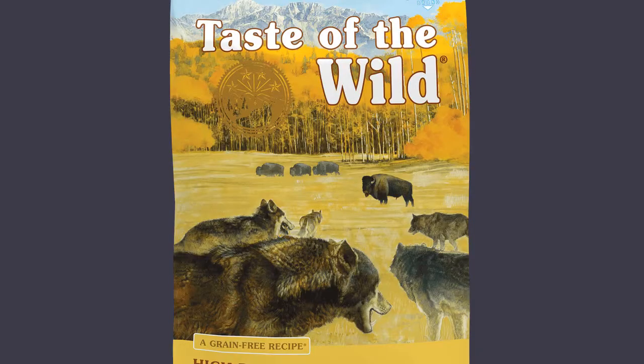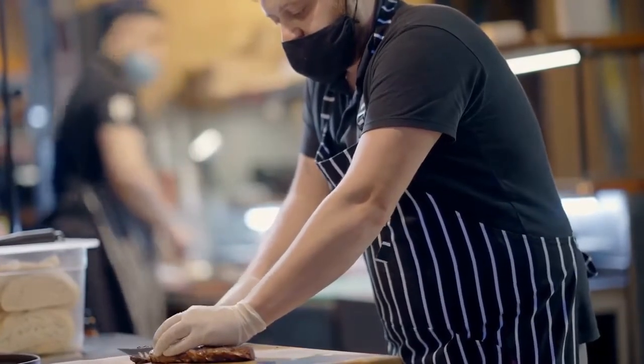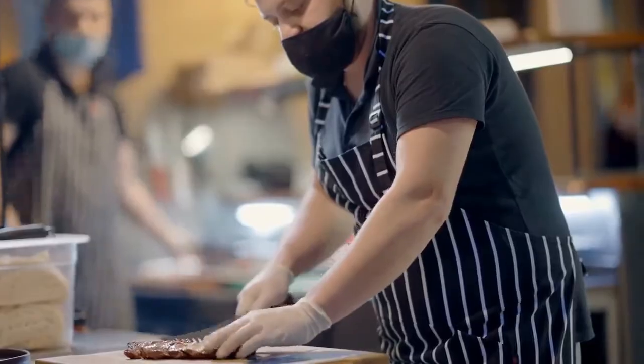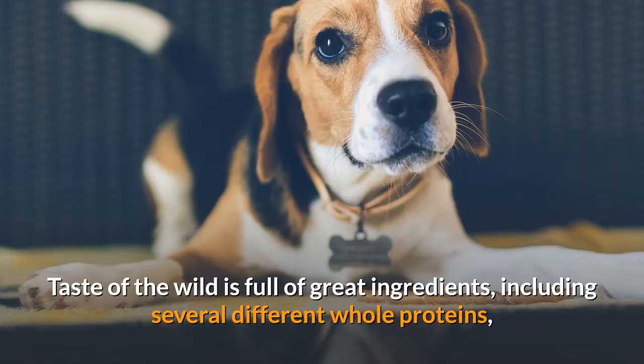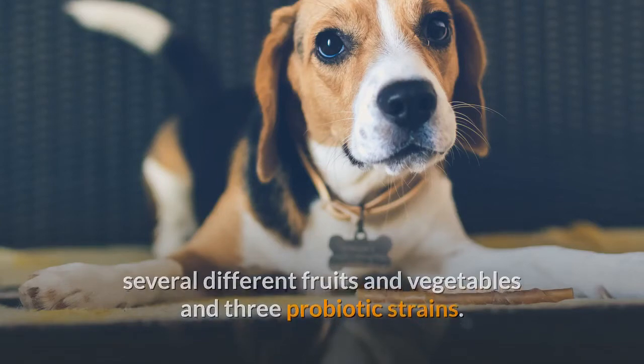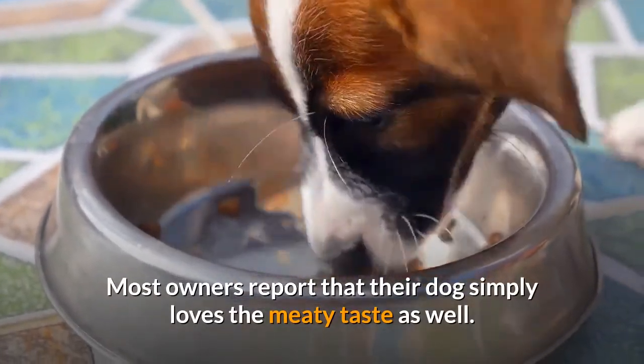Taste of the Wild High Prairie is designed to mimic the diet of your beagle's wolf ancestors. Because it is made with real roasted meats, it provides the kind of nutrition you want for your pup. Taste of the Wild is full of great ingredients, including several different whole proteins, several different fruits and vegetables, and three probiotic strains. Most owners report that their dog simply loves the meaty taste as well.